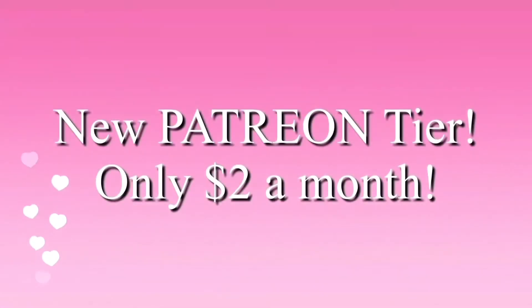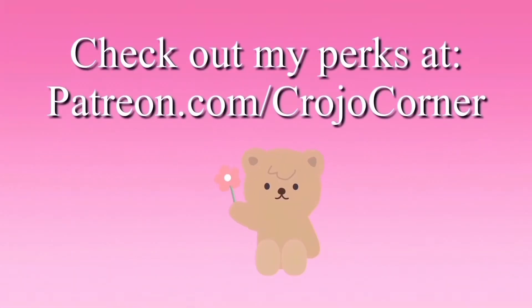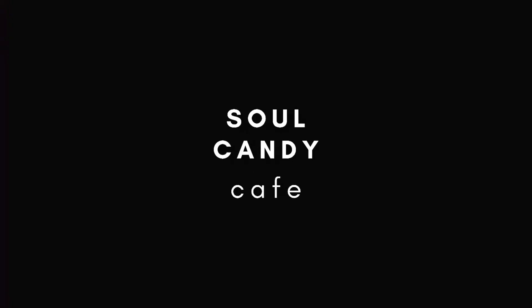I have a new Patreon tier for only two dollars a month — go to patreon.com/crojocorner. If you have trouble sleeping, check out my new channel, Soul Candy Cafe: rain sounds and meditation music to help you sleep.